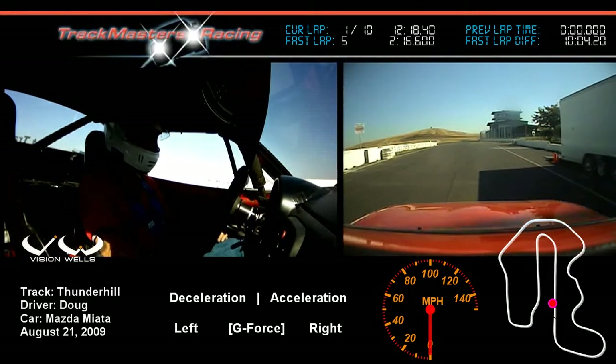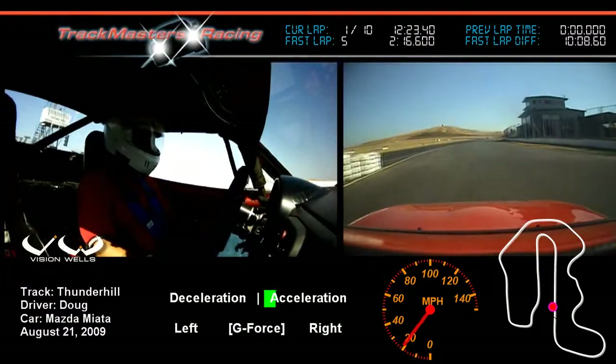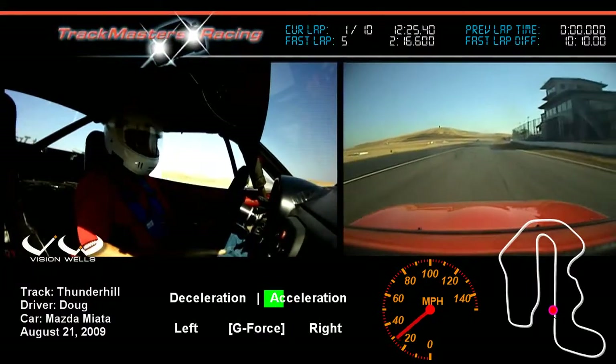We are proceeding on course — the issue's been resolved. Flip the visor down. Again, this is a three-mile track, 15 turns.